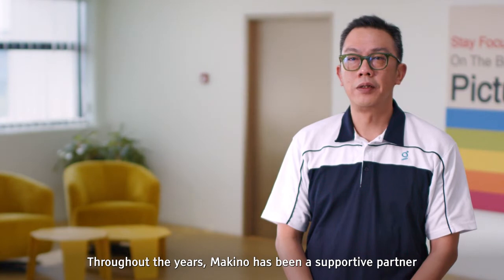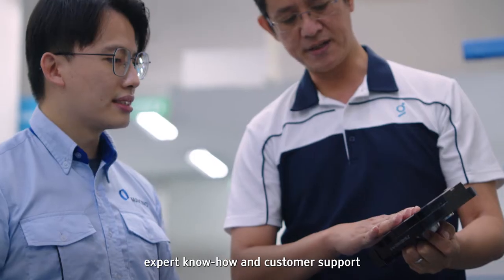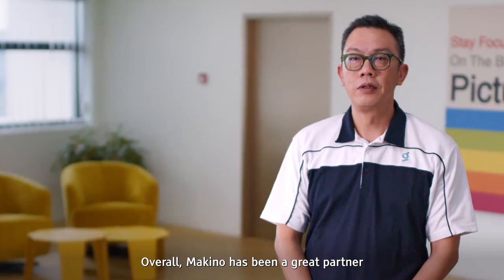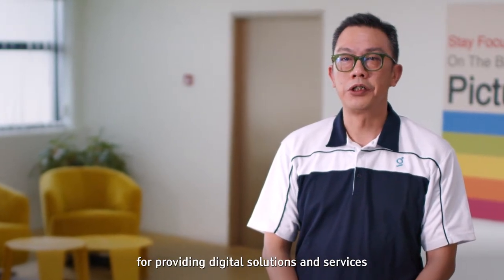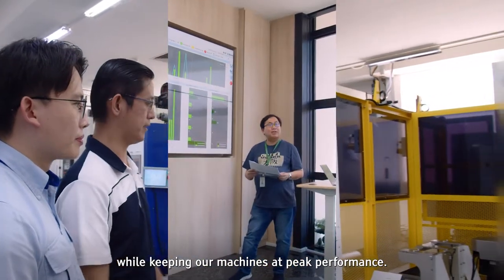We have reduced manufacturing lead time and improved our overall productivity. Throughout the years, Makino has been a supportive partner in providing digital solutions and services, while keeping our machines at peak performance.